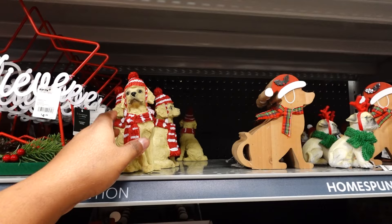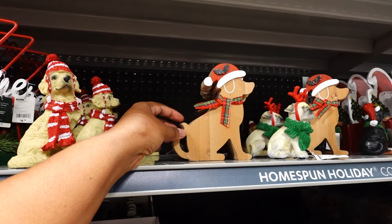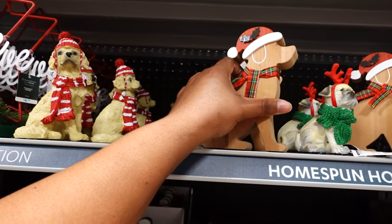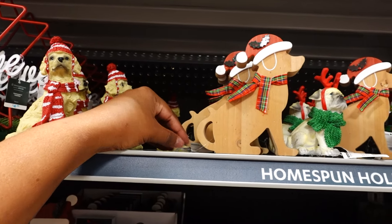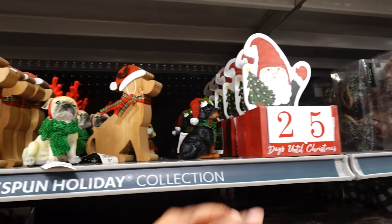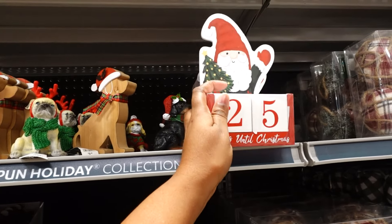Here are some more doggies — I love the doggies, that's $4.99. Got more doggies — this one should be $4.99, let me double-check — nope, it's $3.99. Then there's another doggie here for $4.99 — so cute. And the days-to-Christmas countdown calendar is $4.99.